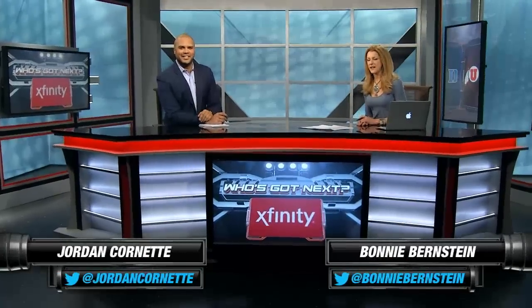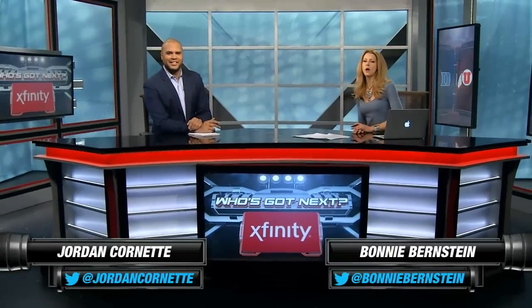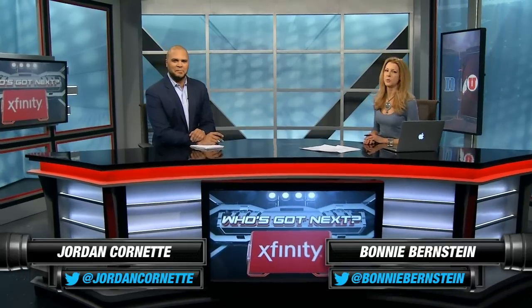Who's Got Next, presented by Xfinity. The one seed in the South, Duke, squashing San Diego State to advance to the Sweet 16, where they will face five-seed Utah after they knocked off Georgetown. I'm Jordan Cornett alongside Bonnie Bernstein here in our Campus Insider Studios.